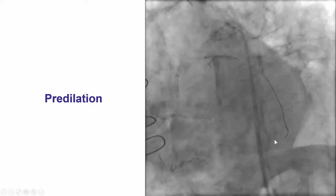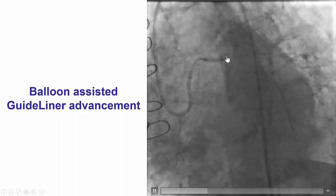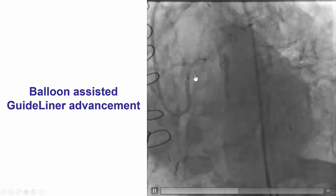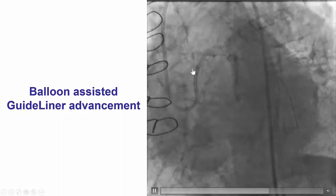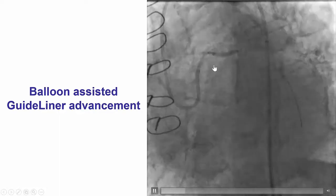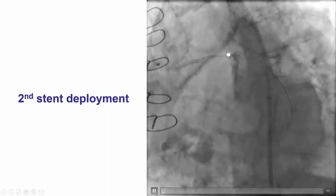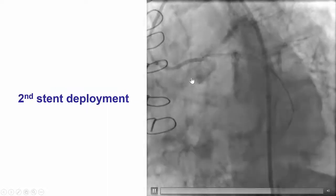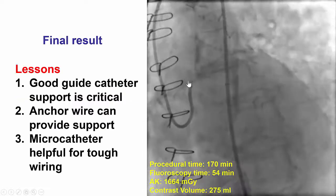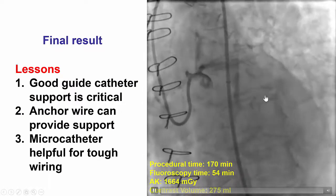The wire was changed for a workhorse guide wire. The left main and the proximal circumflex were predilated, and then we attempted to deliver stents. Because of poor guide catheter support, we used a GuideLiner guide catheter extension, which is seen here, into the left main. Doing that, we were able to deliver a first stent. However, the stent did not cover entirely into the left main, and it was followed by a second stent all the way to the ostium of the left main, which was deployed with a nice final result and TIMI flow into the distal circumflex.